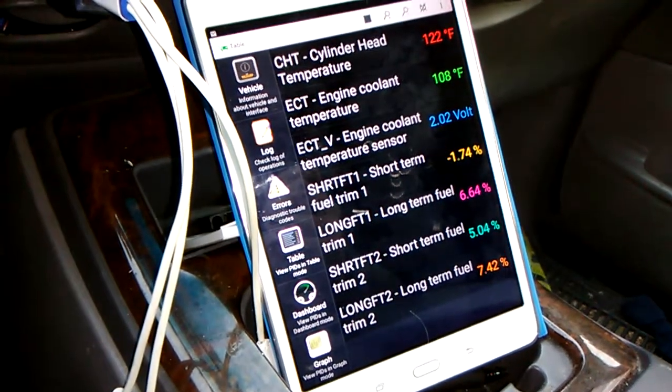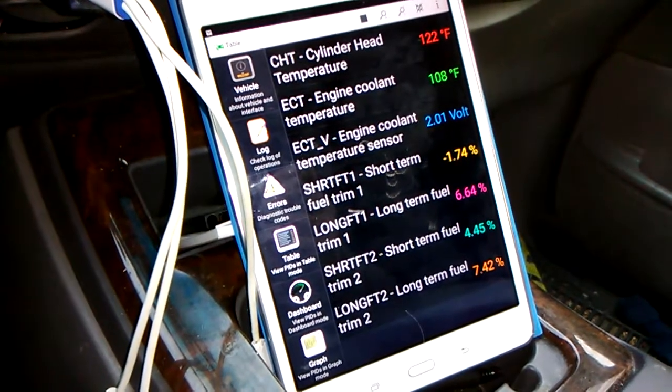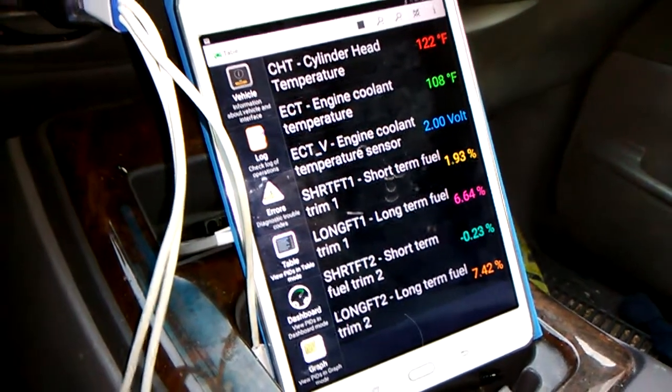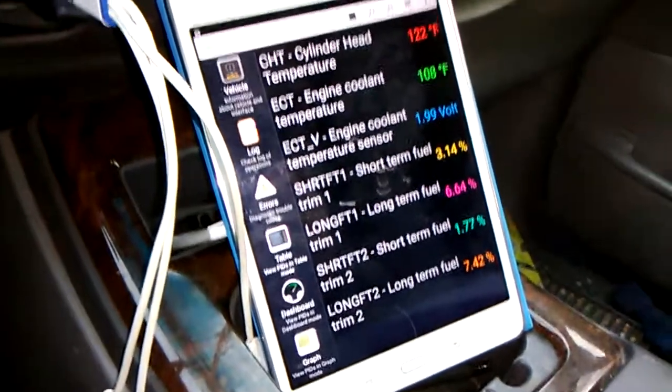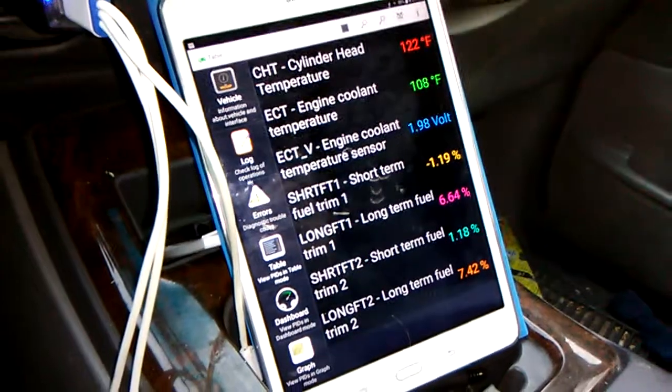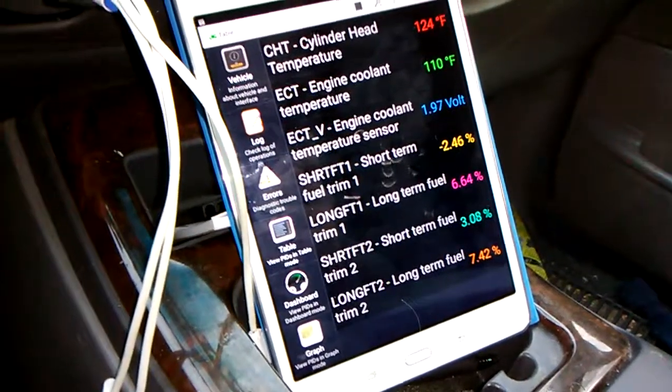My wife's Windstar goes up to like 205, 207, 210 sometimes, which seems normal. So I don't know — this thing just seems to be cold natured. I'm not sure what to make of that, but it runs fine, so I'm not going to really worry about it too much. Just thought you might find this interesting.